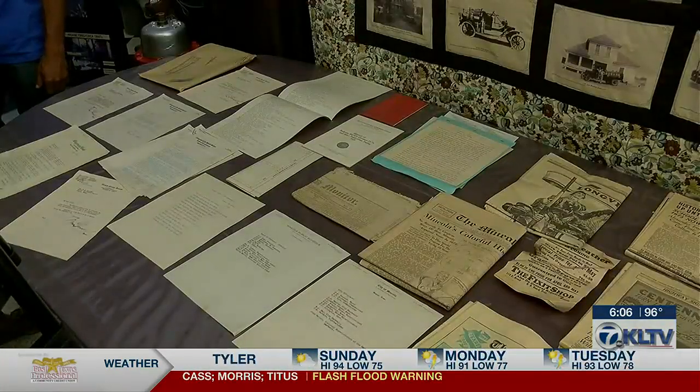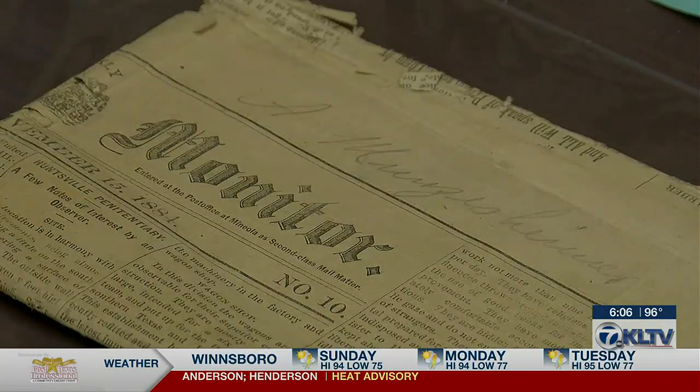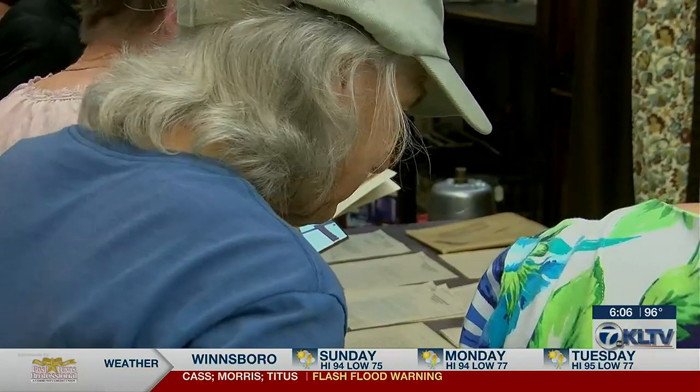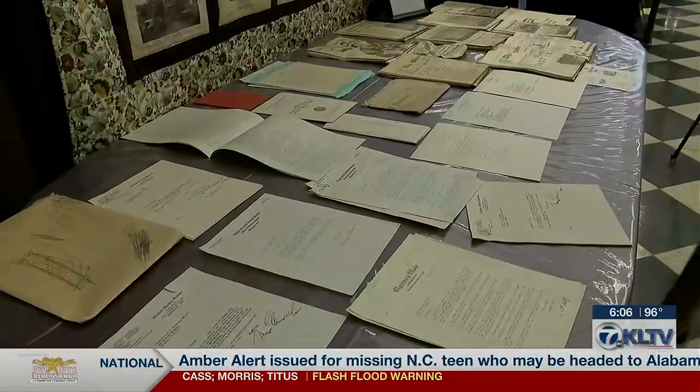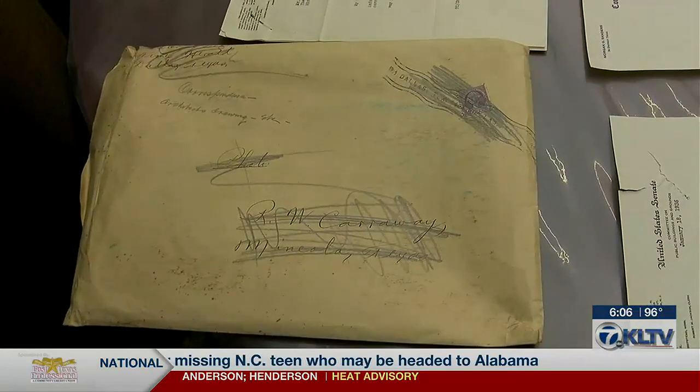Perhaps the most exciting find was an original copy of the Mineola Monitor from 1884. There are still more surprises in store for all of the history buffs. Mineola Marketing and Tourism Director Owen Tyner says they have special plans for the precious documents.